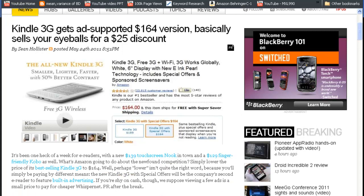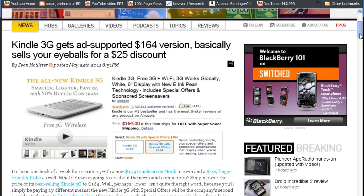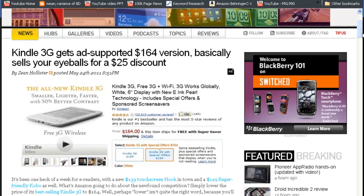The discounted Kindle 3G is going to be an ad-supported version. The ads will not display while you're reading books, but of course not everybody is interested in ads. Amazon also announced in their press release that if you spend $10 on Kindle books, you will get another $10 Amazon.com gift card free.